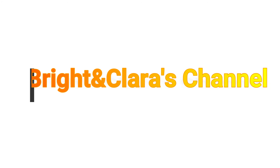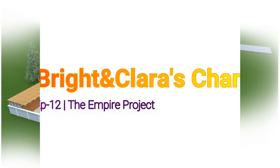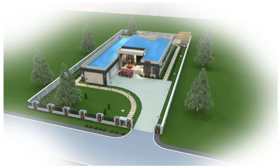Hello lovely people, welcome once again to the Bright and Clara channel. Thank you all for clicking. This is episode 12 on the Empire's Project. We are back at the Empire's Project — a lot is happening and I'm here to share all the details with you. So back it up and let's dive in.